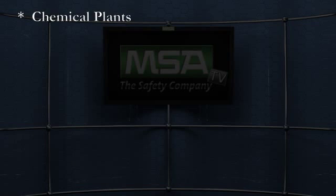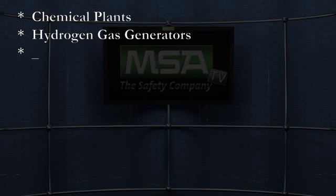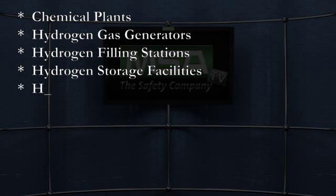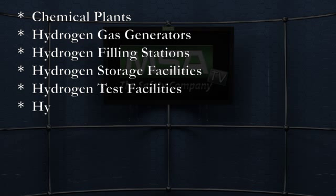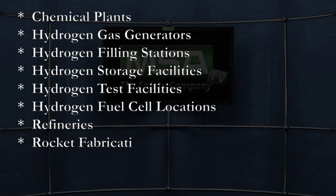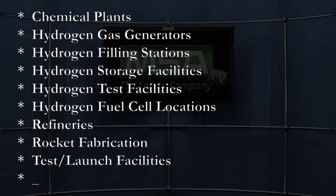Hydrogen-specific applications include chemical plants, hydrogen gas generators, hydrogen refilling stations, hydrogen storage facilities, hydrogen test facilities, locations with hydrogen fuel cells, refineries, rocket fabrication, test and launch facilities, and semiconductor facilities.